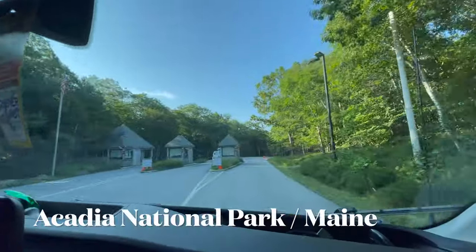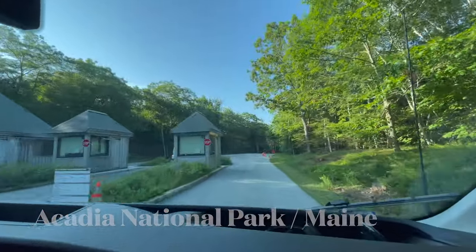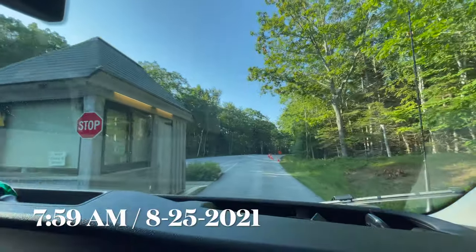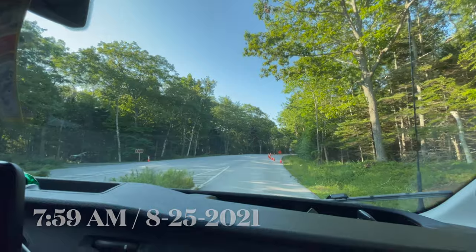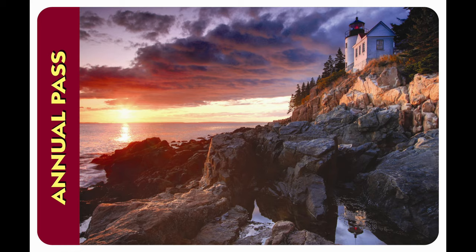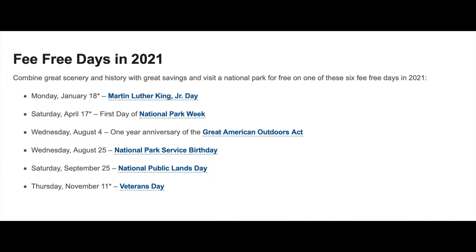This is where you show your entrance ticket, but today is a fee-free day. We drive right by, which means the park is going to be crazy busy. We have the National Park Pass, and just happened to be here on the free entrance day.